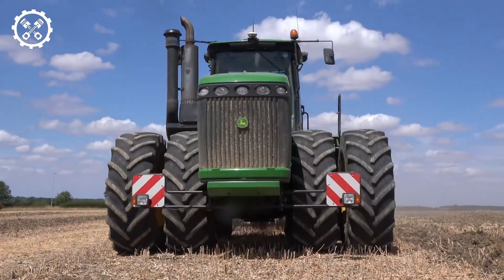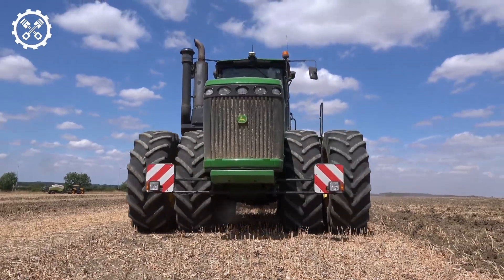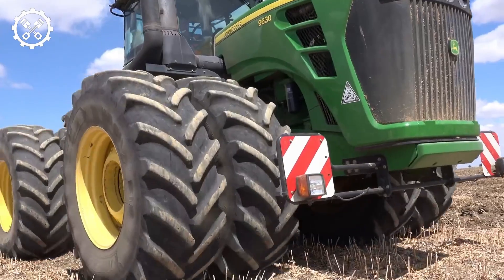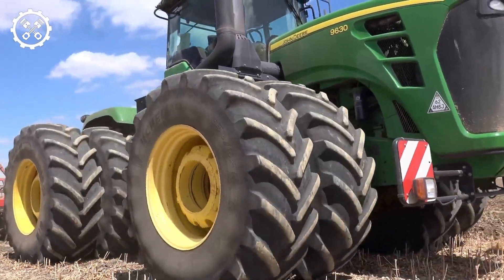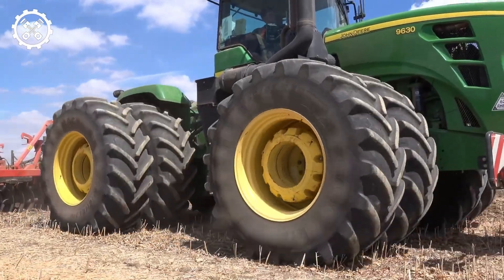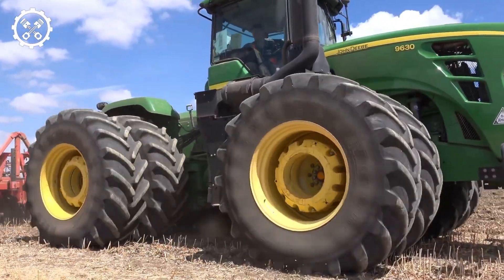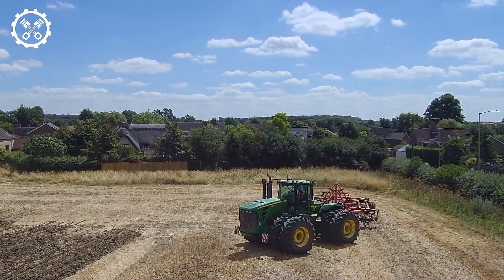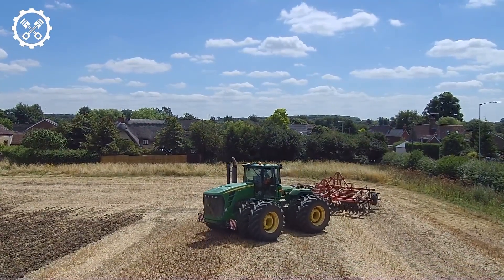The CommandArm includes four selective control valves on the front, allowing more convenient operation of implements. It also includes covers for the SCV levers to prevent unwanted movement. John Deere's innovative design provides a consistent visibility level with a large engine and cooling package, and also provides easier maintenance when service is required.